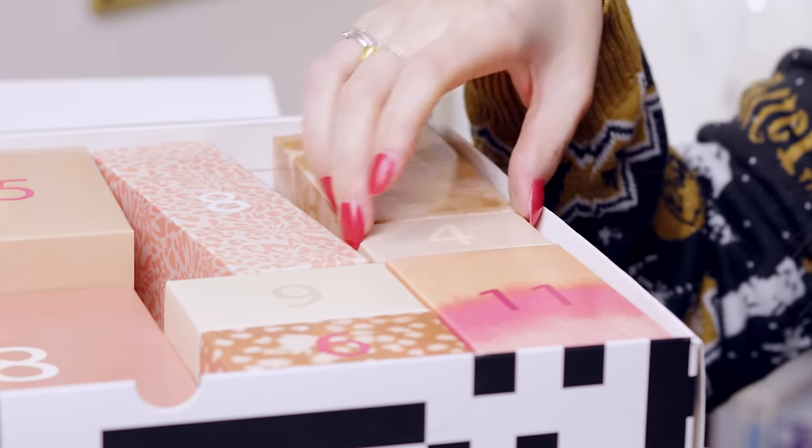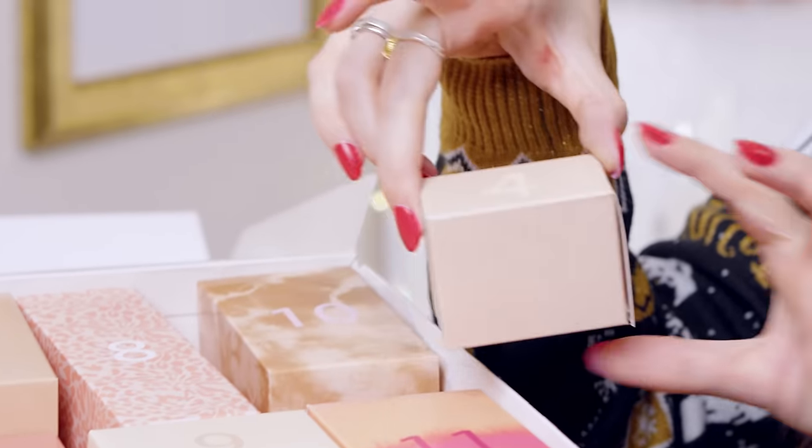One of the coolest things about beauty advent calendars is that you discover a lot of brands you've maybe never tried before. I've discovered many beauty brands over the years through beauty advent calendars, and I do say it's one of my favourite perks. Number four — and you know that's my favourite number. Good things come in small boxes.